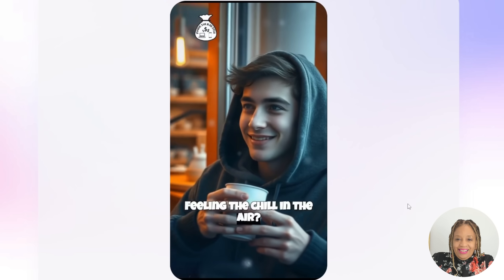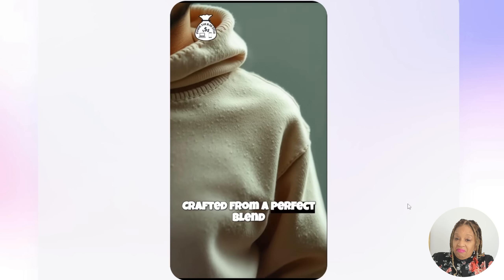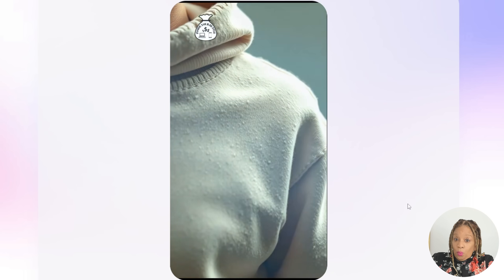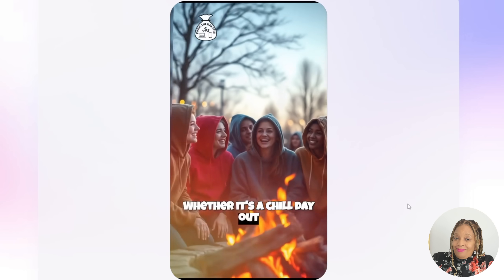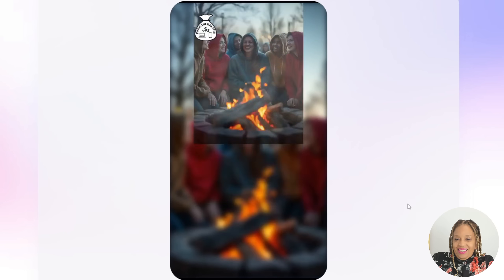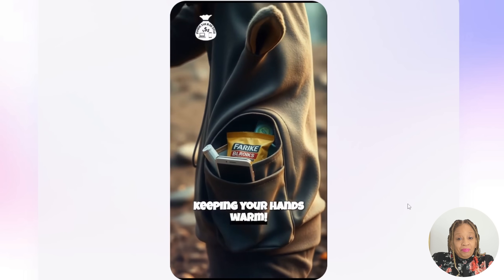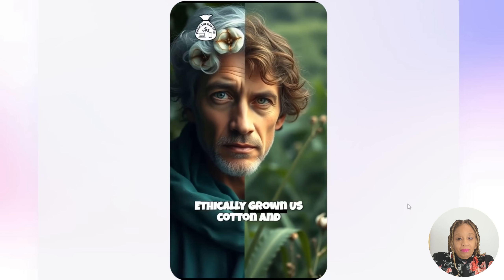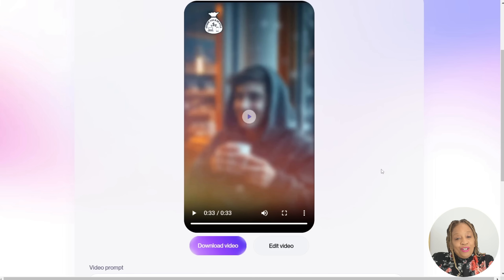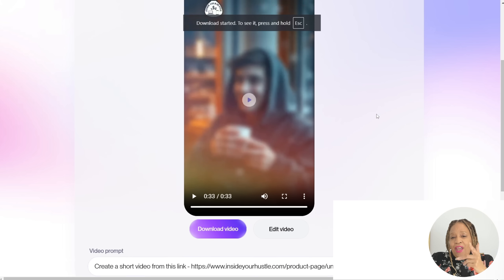Feeling the chill in the air? Discover the ultimate cozy companion — the unisex heavy blend hustle hoodie. Crafted from a perfect blend of cotton and polyester, it embraces you with flush warmth you can't resist. Pure comfort. Whether it's a chill day out with friends or a cozy night in, this hoodie is designed for every moment of life. And don't forget the spacious kangaroo pocket — perfect for storing your essentials while keeping your hands warm. Feel good about what you wear. Ethically grown US cotton and low-impact dyes mean you're wrapped in sustainability. The hustle hoodie.